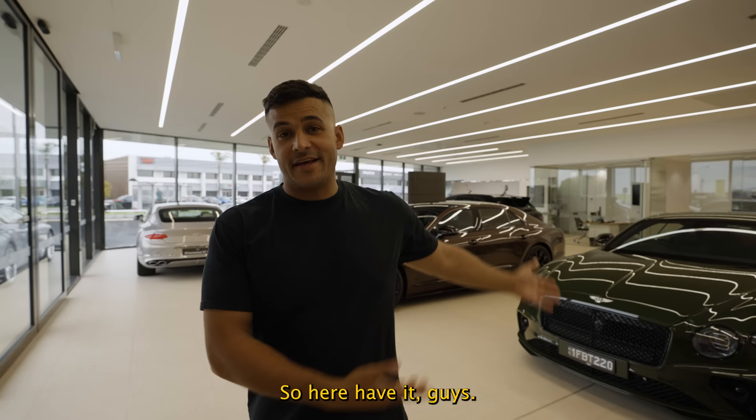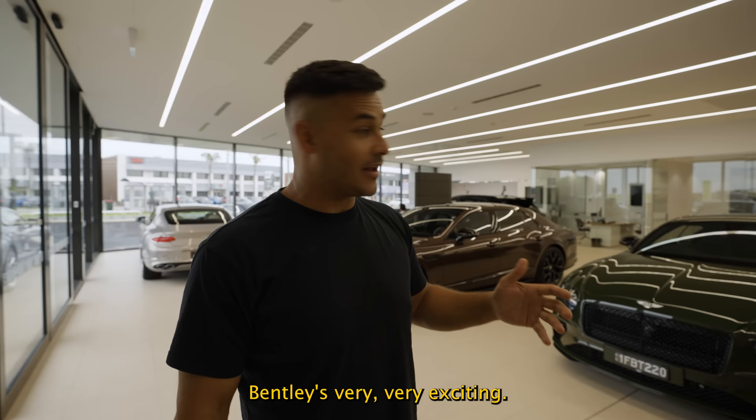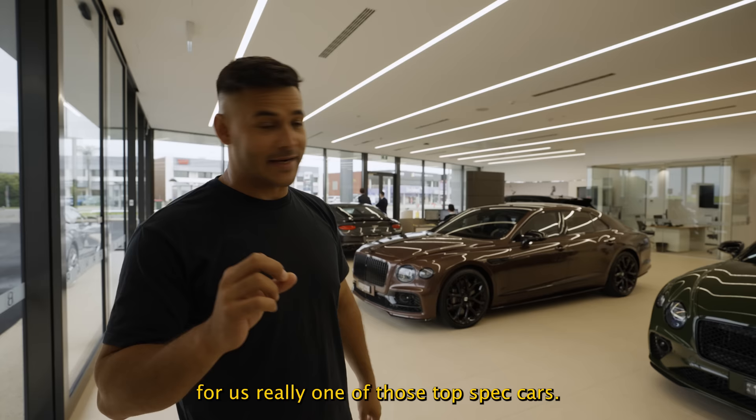Here you have it guys — the two latest additions to the collection: a V8S Bentley Continental GT and a V8S Flying Spur. As you can see, these are not your average black or silver Bentleys. The Continental is in British Racing Green over Newmarket Tan and Cumbria — kind of a green-on-green vibe. The Flying Spur is Bronze with Camel — so brown on brown. Not your average Bentleys you'll see around.